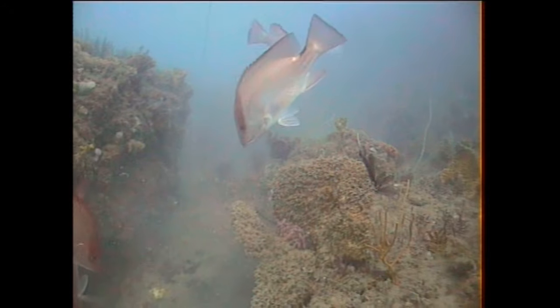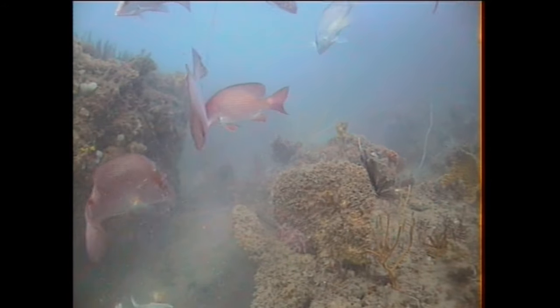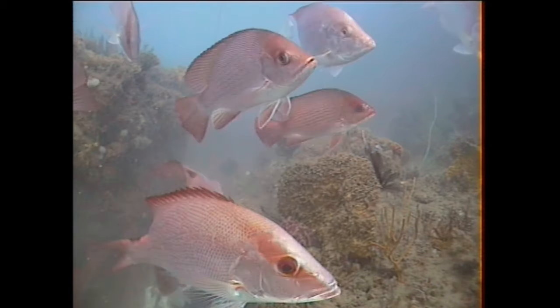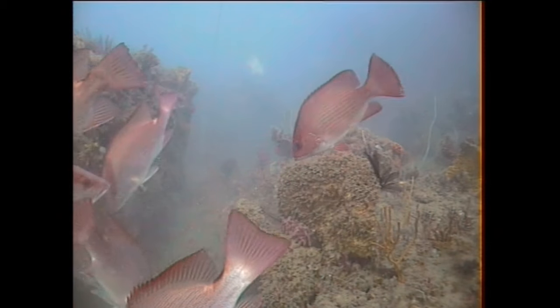This particular reef is rocky, obviously, and covered in sponges and some soft corals. There's some hard coral here, but not a lot.